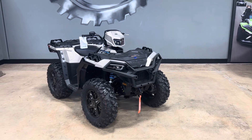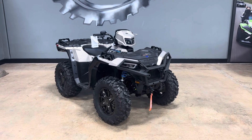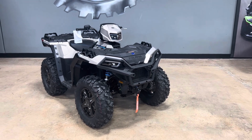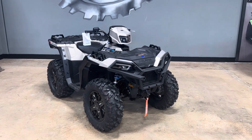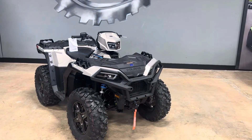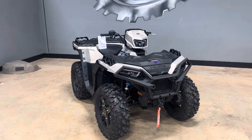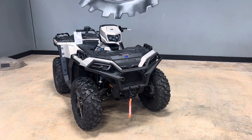Hey guys, Phillip Orange here on the showroom. This is the first one of these that we have gotten, so I wanted to do a walk-around video. We do not own the rights to the music in the background, so please do not edit or delete my video. I wanted to do a walk-around video on this brand new 2023 Polaris Sportsman 1000 XP with the Ride Command.